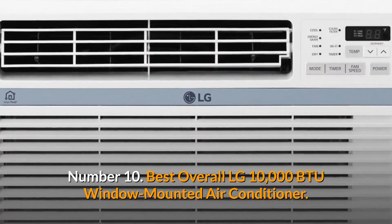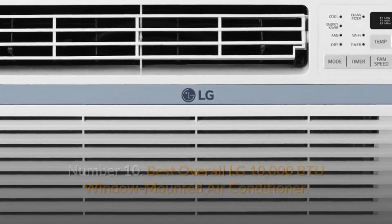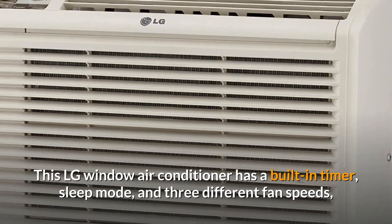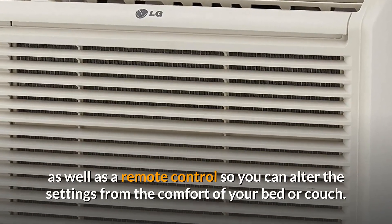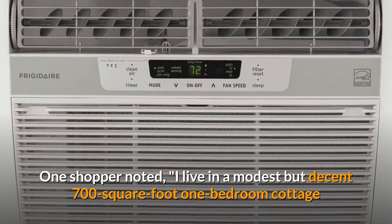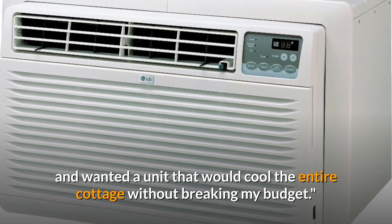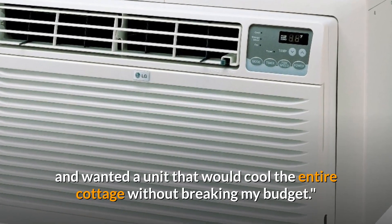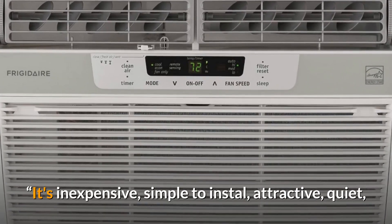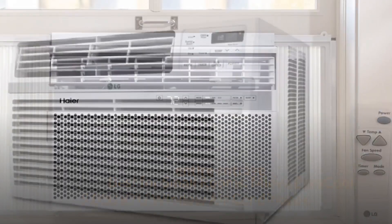Number 10: Best Overall — LG 10,000 BTU Window Mounted Air Conditioner. This LG window air conditioner has a built-in timer, sleep mode, and three different fan speeds, as well as a remote control so you can alter the settings from the comfort of your bed or couch. One shopper noted: I live in a modest but decent 700 square foot one bedroom cottage and wanted a unit that would cool the entire cottage without breaking my budget. It's inexpensive, simple to install, attractive, quiet, and easily cools the entire cottage without the necessity of fans to move the air.